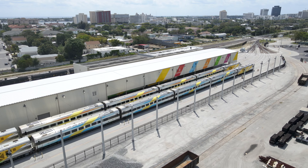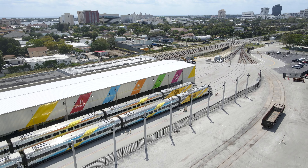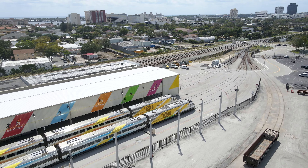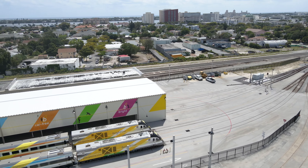This facility was built for Brightline as part of the Florida East Coast Railway's West Palm Beach yard. Brightline has 4 tracks — 2 inside the building and 2 storage tracks outside, which you can see the trains parked on here.